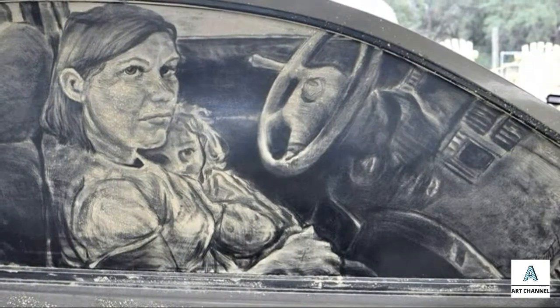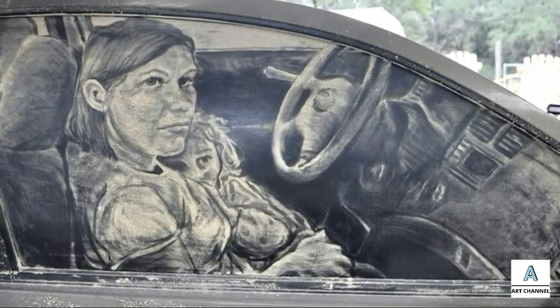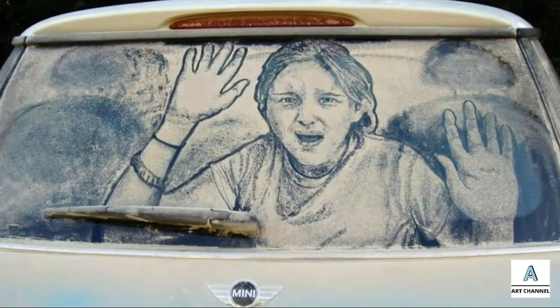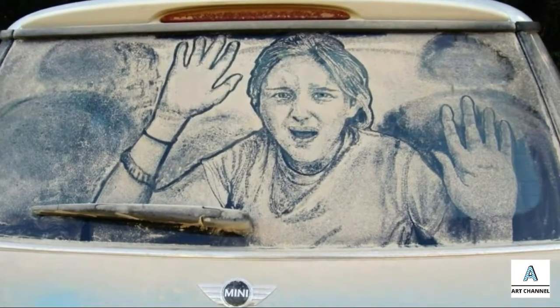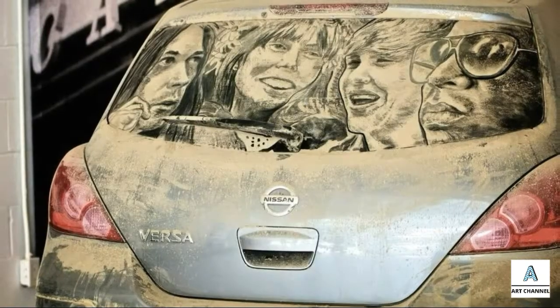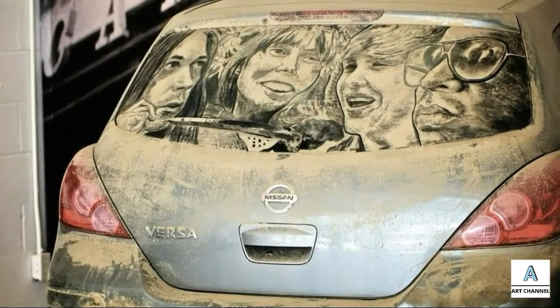Scoot Wade, an artist from Texas, turns the dust on cars into a magnificent piece of art. Wade was initially inspired by his familiar activities with street dust. He often made streaks in dusty cars when he was a kid. After adulthood, he thought to change the graffiti on the dusty car into more valuable art, and finally created paintings made from car dust.